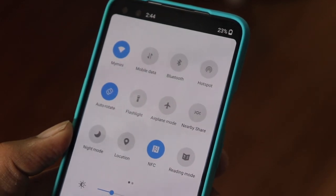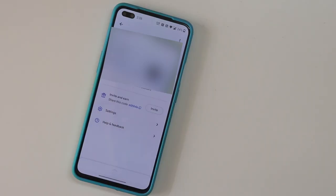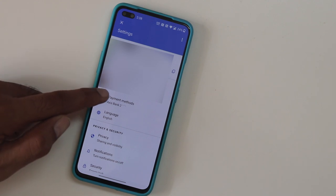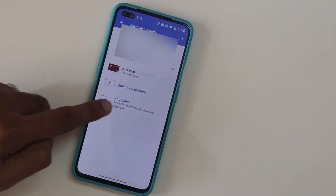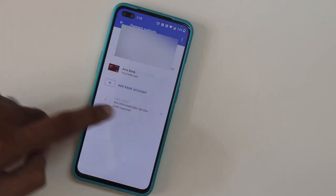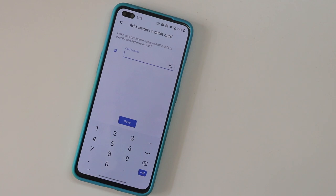First, your phone should have NFC for this to work. Open your Google Pay app, go to settings, and find the payment methods. You need to add a card there — there is an option and I already did, as you can see. Choose the 'Add Card' option and provide all the card details like the number, CVV, and expiry date. You need to verify this with an OTP, and once that is done your card will show up in the payment methods. That's pretty much it.